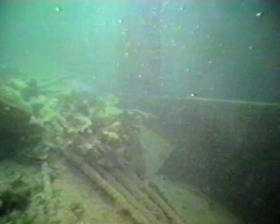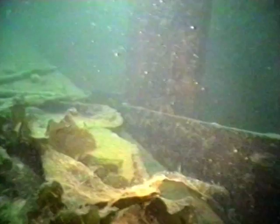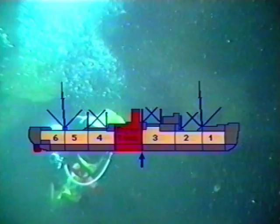The midship section has sustained the greatest damage, suggesting that the explosion occurred in the engine room. The force was directed upwards and contained laterally by the forward and after engine room bulkheads, which probably explains why the mines never exploded.